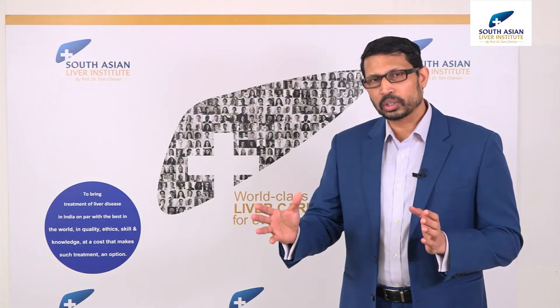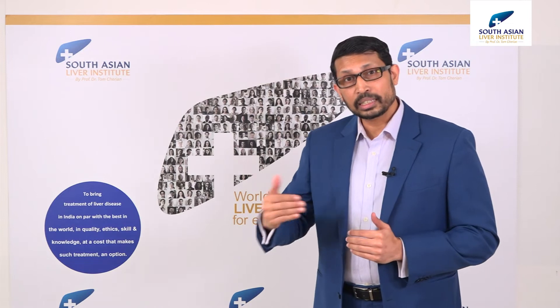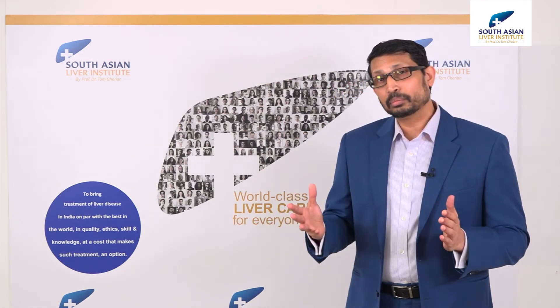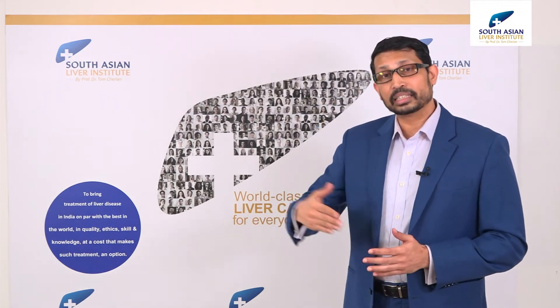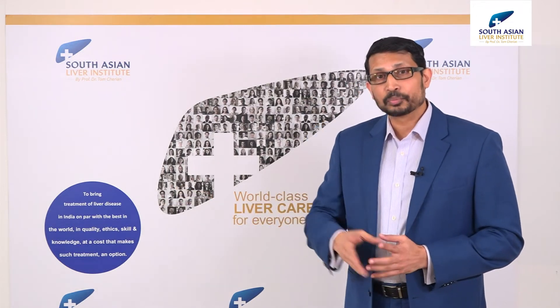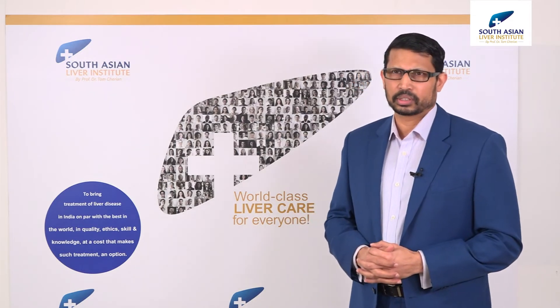Nursing care is not cheap. Every patient who has a liver transplant with us at South Asian has one-to-one nursing. So with one patient — a recipient and one donor — we have two nurses, doing three shifts a day. That means we need about seven nurses every day for one liver transplant. And if they stay for 21 days, you can multiply the numbers. That also adds to the cost.